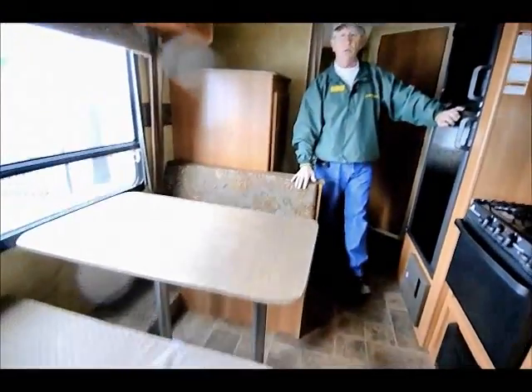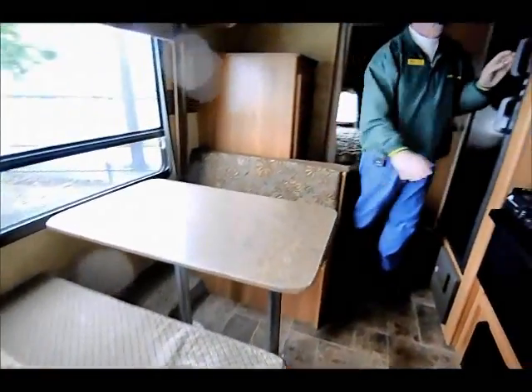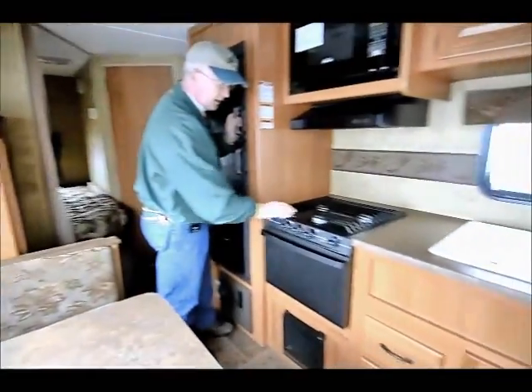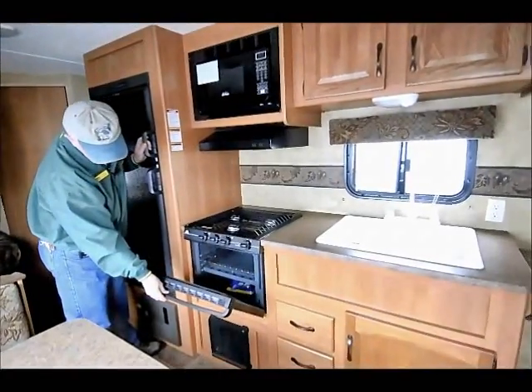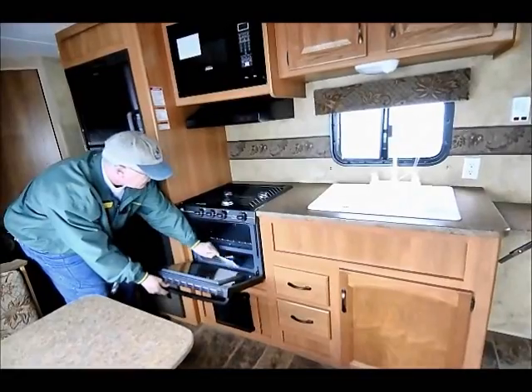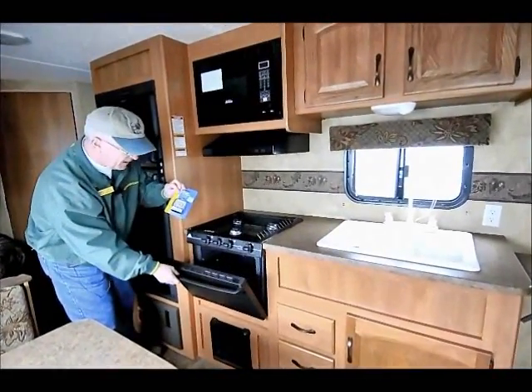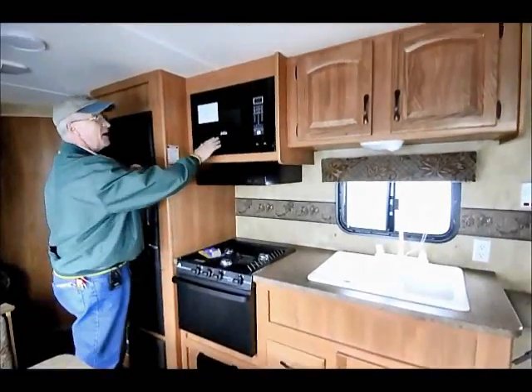The dinette is over on this side — little tight quarters, but we're getting by okay. Three-burner stove top and a nice little gas oven down below. I don't think this has even been lit. We will throw in an oven thermometer if you want to buy this one from us. Microwave up above.